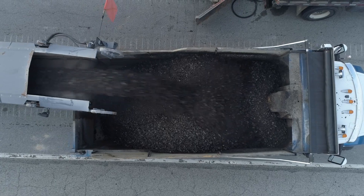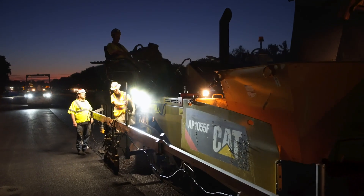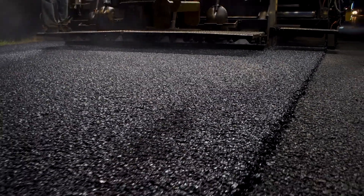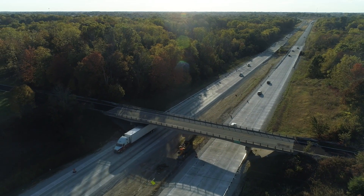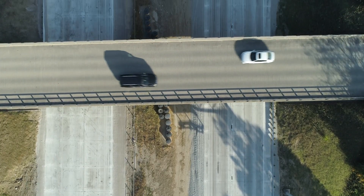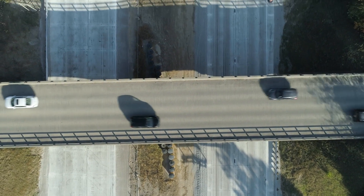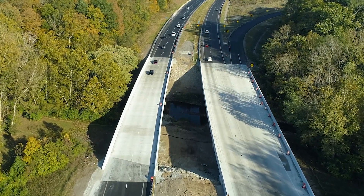We milled an inch and a half of the existing surface course and replaced it with an SMA surface. The pavement underneath the overhead structures was concrete pavement that was all torn out, pretty extensive remediation of the subgrade was performed, a stone base placed, and then new concrete placed in those sections as well. Bridge decks were rehabbed or replaced.